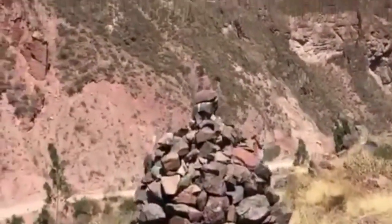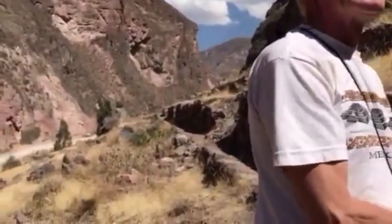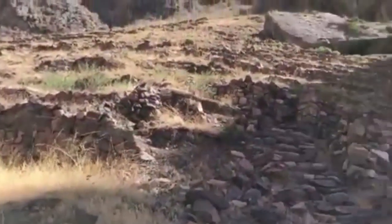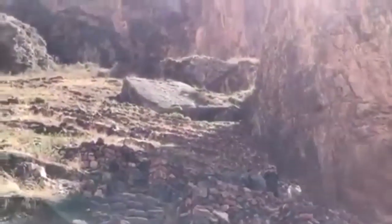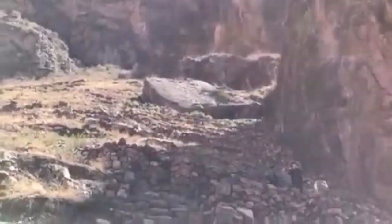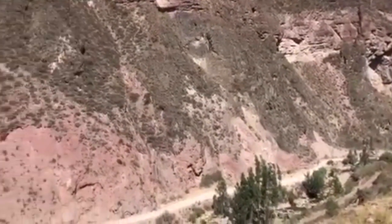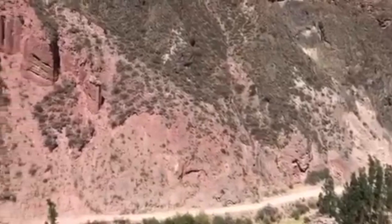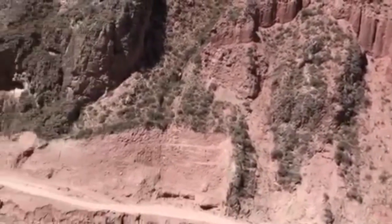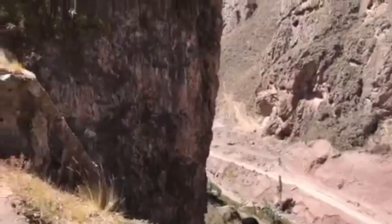My guide, author, explorer, and biologist Brian Forster began to explain to me there were two trails to take up to our destination, and we chose to take the more challenging of the two. The higher you get, you are blown away by the breathtaking views of the mountainous ravine below you.